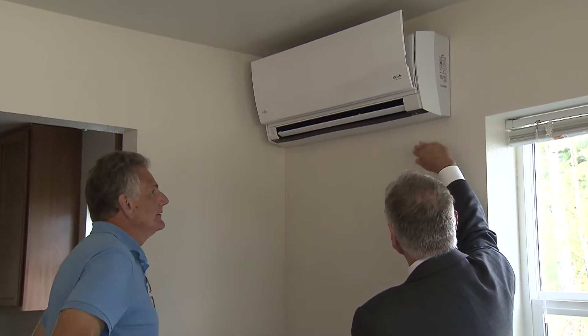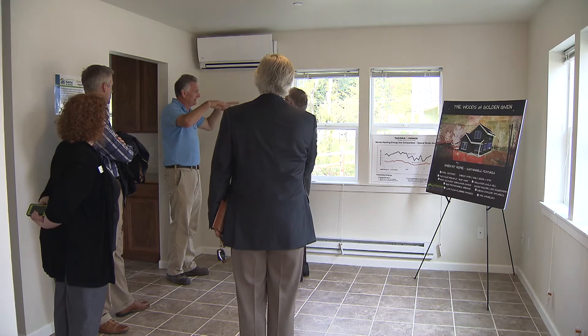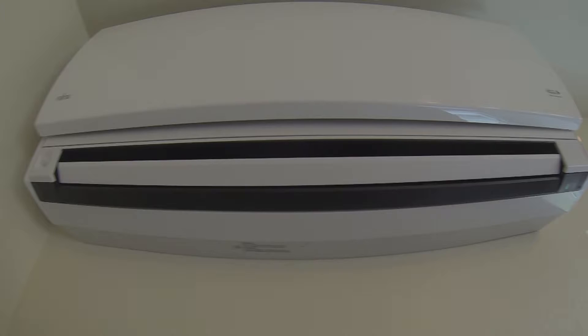The unit also provides the additional benefit of summer air conditioning. The biggest comment that we've had from most of the folks that have done ductless heat pumps, in addition to the savings that they get, is how much more comfortable their houses are.